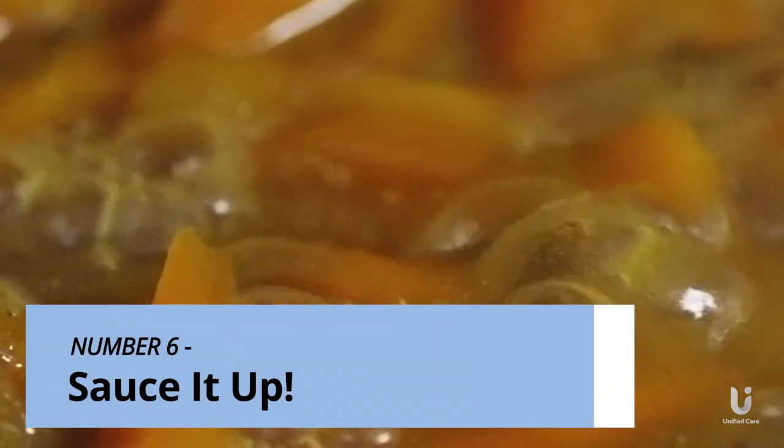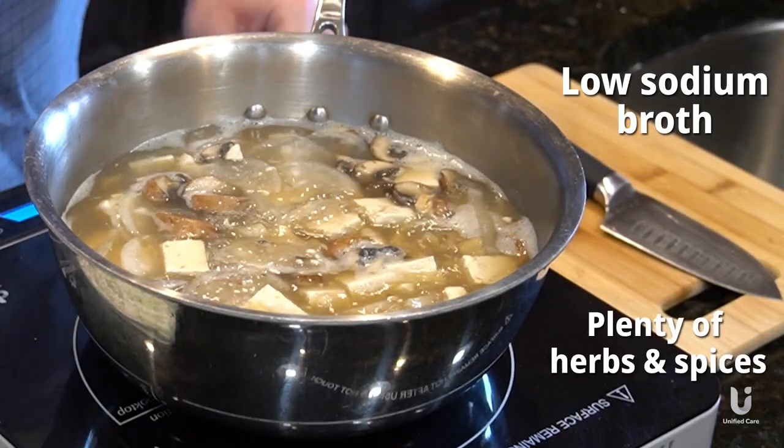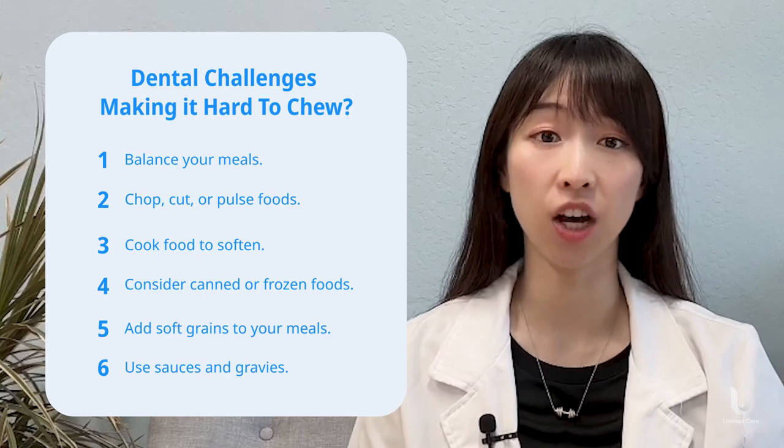Tip 6: Sauce it up. Gravies and sauces are especially helpful for people experiencing dry mouth. Use low-sodium broth and plenty of herbs and spices to add flavor. Who said soft foods have to be bland and boring? That's definitely not true.